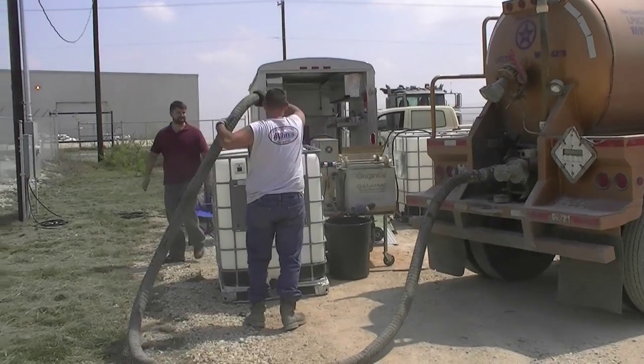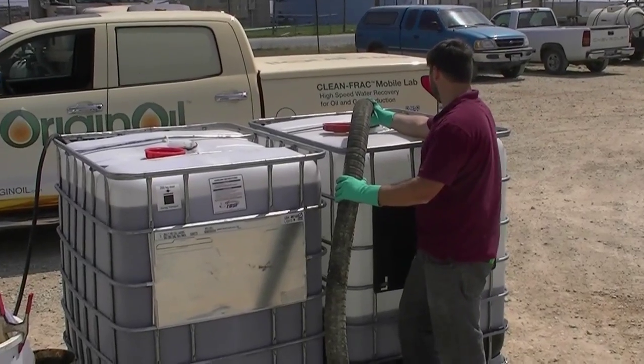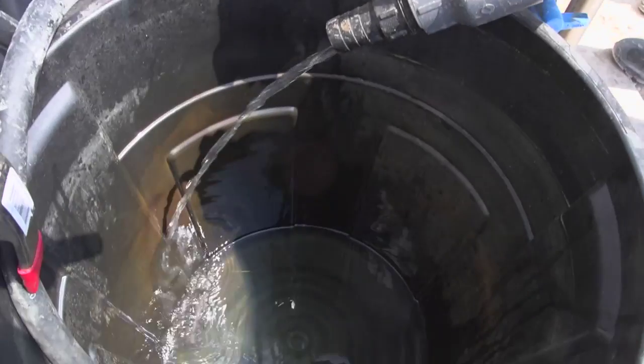This black stuff is literally money that is being taken out of material that was previously just disposed of or re-injected into the ground. We've received some frack water here from some local fracking operations and running it through our first stage process using the OriginOil technologies. The results look very, very good — the water quality coming off of the treated portion of the tank is clear and clean.